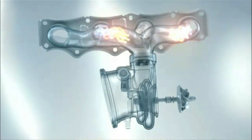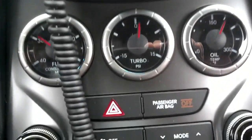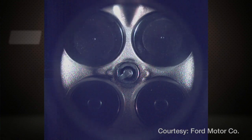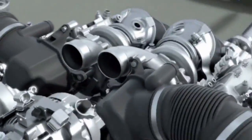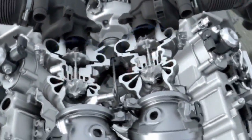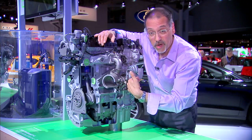The beauty of this system is that it's using otherwise wasted energy — exhaust that would just go out into the air. The downside is turbo lag. Because those exhaust gases are created at the late part of each cylinder's cycle, it takes this kind of system a moment or two to spool up, as they say. You step on the gas now, and a moment or two later this thing really spins up to the demand you want.